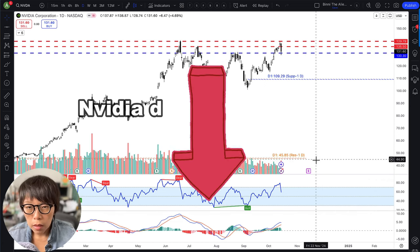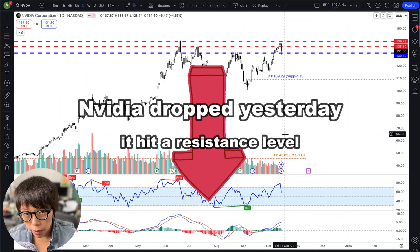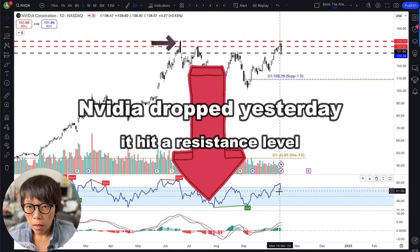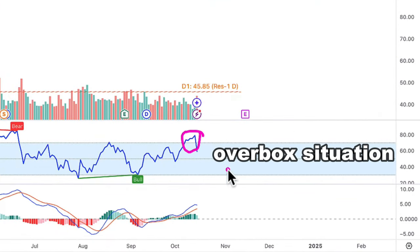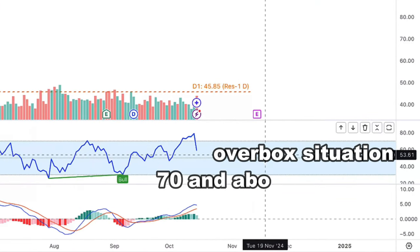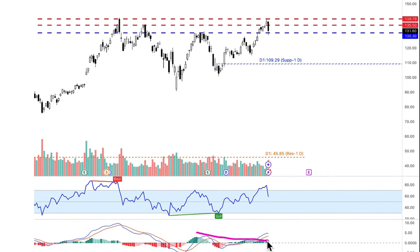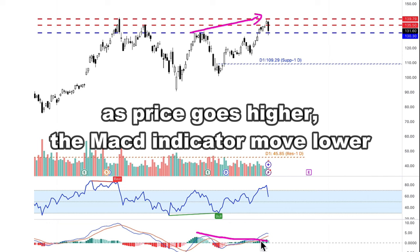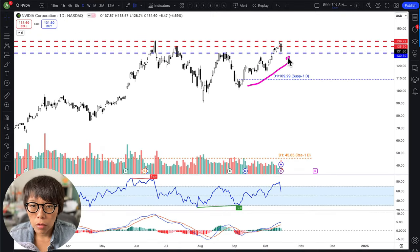A few things. Number one, yesterday NVIDIA dropped because technically it probably hit the resistance level — at the all-time high, the RSI is showing an overbought situation, meaning the RSI is near to and above the 70 level. As well as with the MACD, it's showing a little bit of a bearish divergence — that means as price goes higher, the MACD indicator moved lower. So that's a sign of weakening strength as price continues to move up.